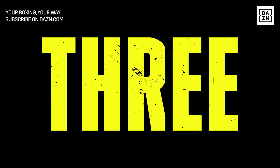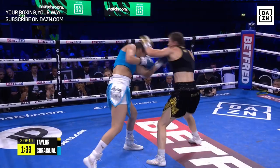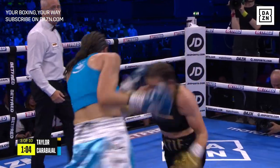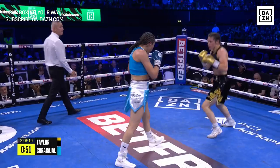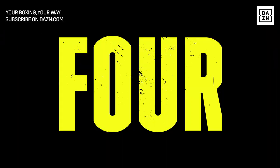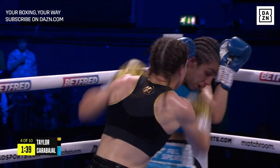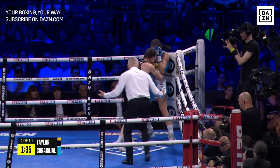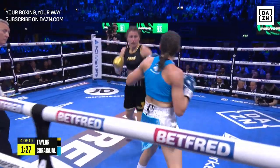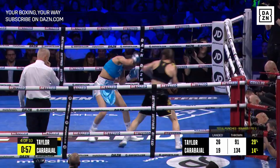That's a lovely right hand again. That's a big moment and she's going to leave it all in the ring by the looks of it. Lovely right hand. Good work from Katie Taylor, stepping in with a 1-2.